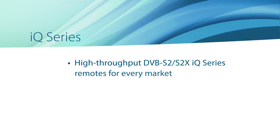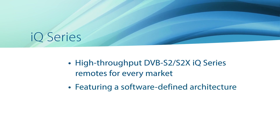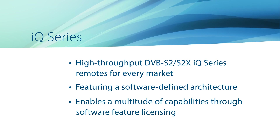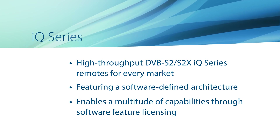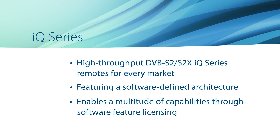iDirect's IQ portfolio serves a multitude of markets and features DVB-S2 and high-throughput DVB-S2X connectivity in a software-defined architecture. You can activate new capabilities like faster inbound speeds, security, or mobility features through software feature licensing, avoiding costly site visits or remote swap-outs.